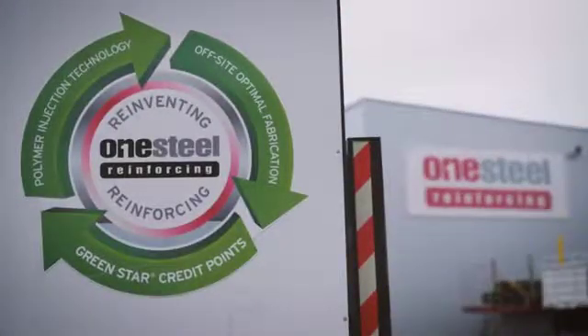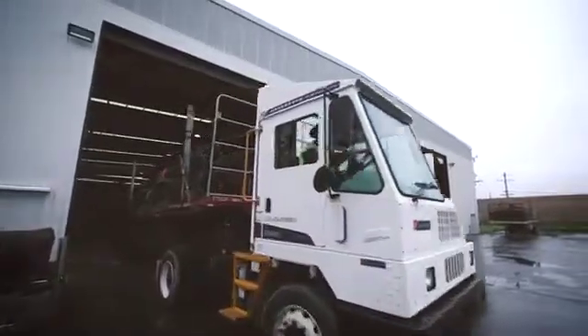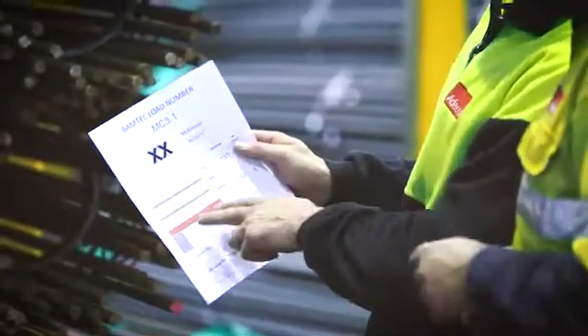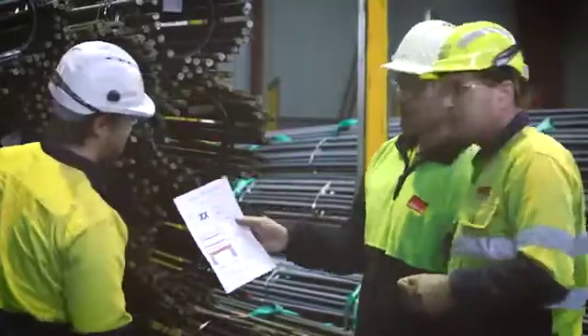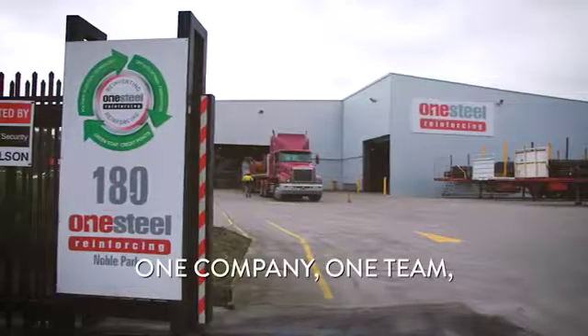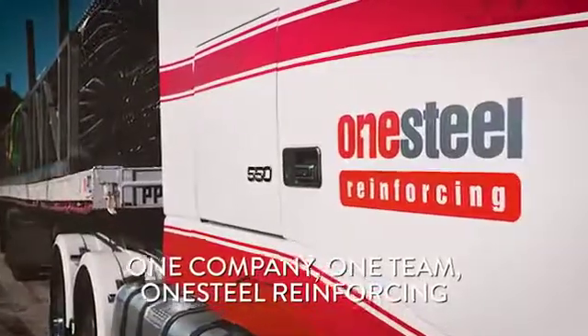For over 80 years, one company has been helping to build Australia. One name has been reinforcing all kinds of structures, and its reputation as a reliable and innovative supplier of reinforcing solutions — one company, one team: One Steel Reinforcing.